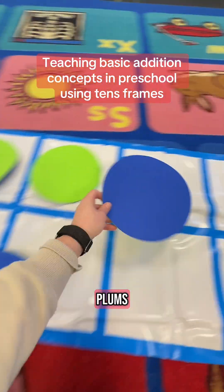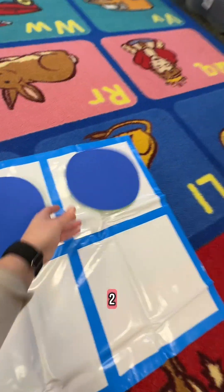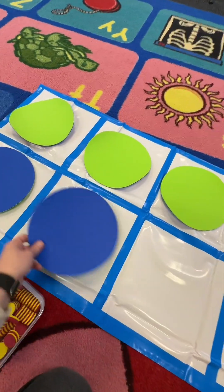Landon brought four plums. One, two, three, four.